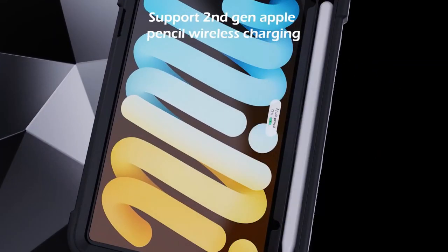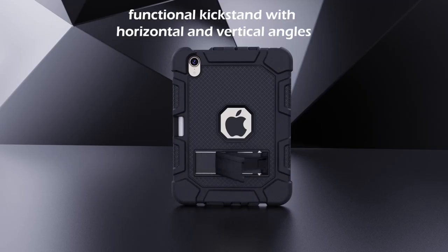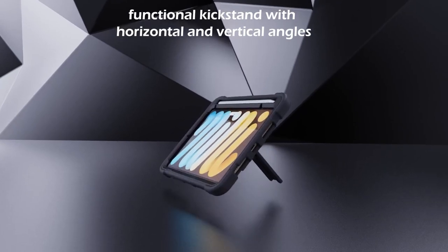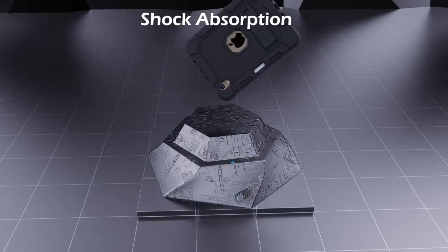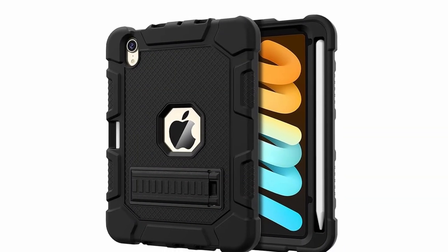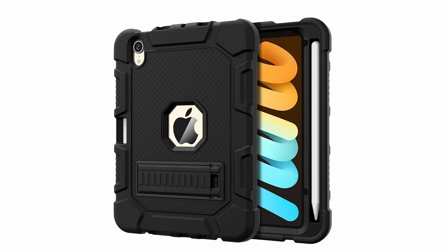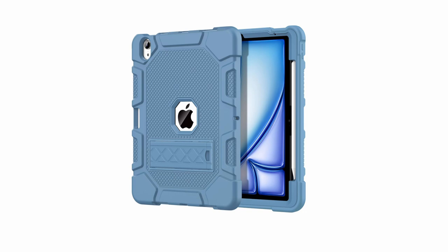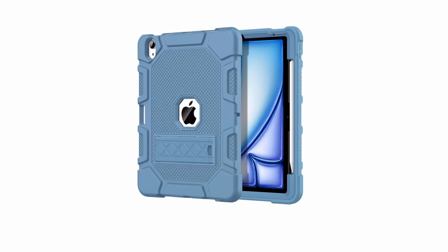The durable design consists of a three-layer structure with shock-absorbing TPU and hard polycarbonate, offering excellent protection against drops, scratches, and bumps, ensuring your device stays safe. The case also includes a functional kickstand, making it easy to enjoy hands-free viewing of your favorite content. With its sturdy build and kid-friendly design, the Azizi Case is a great choice for both adults and children.